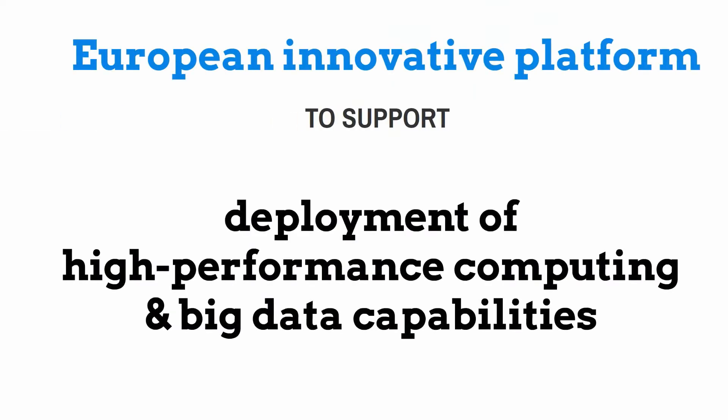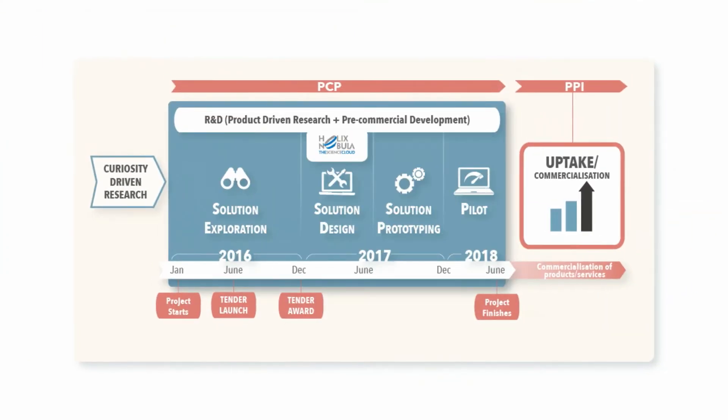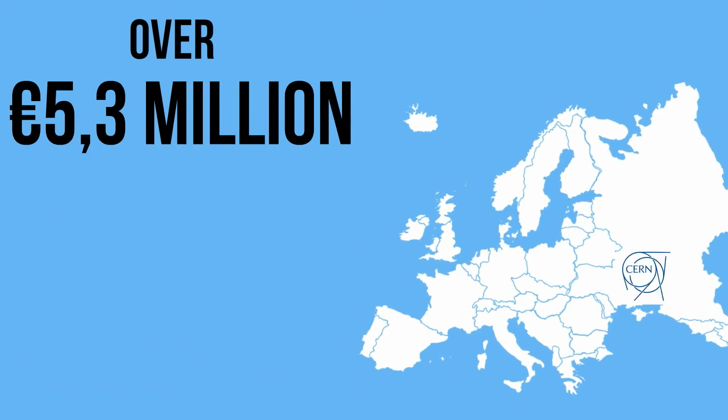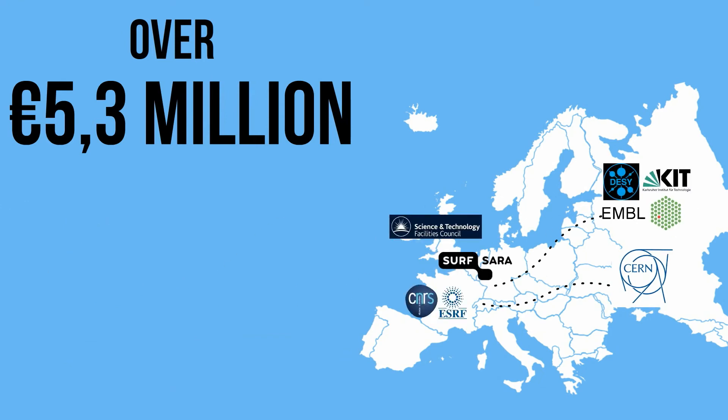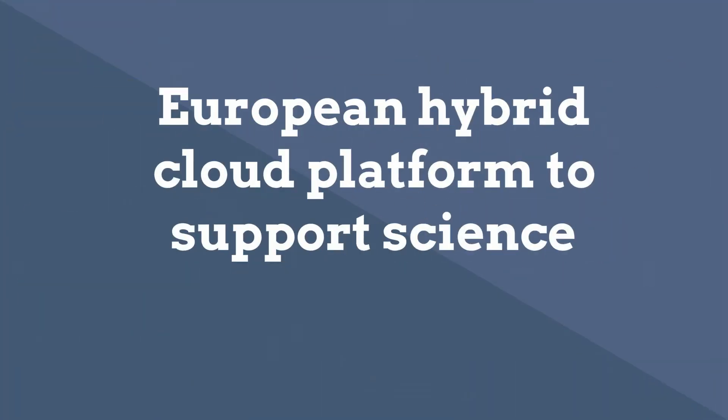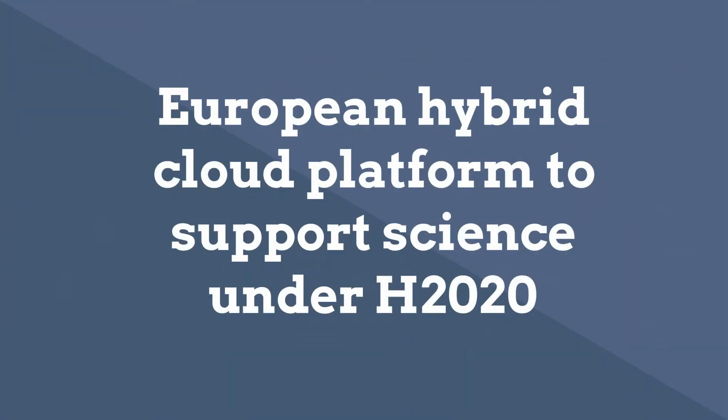A European innovative platform to support the deployment of high-performance computing and big data capabilities for scientific research is needed. This is the objective of the Helix Nebula Science Cloud Pre-Commercial Procurement Tender. An investment of over 5.3 million euros has been made by 10 of Europe's top research organizations and the European Commission to procure a European hybrid cloud platform to support science under Horizon 2020.